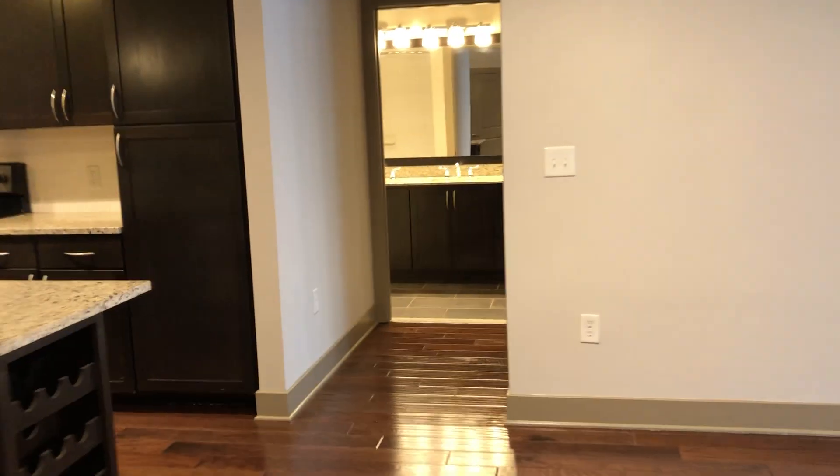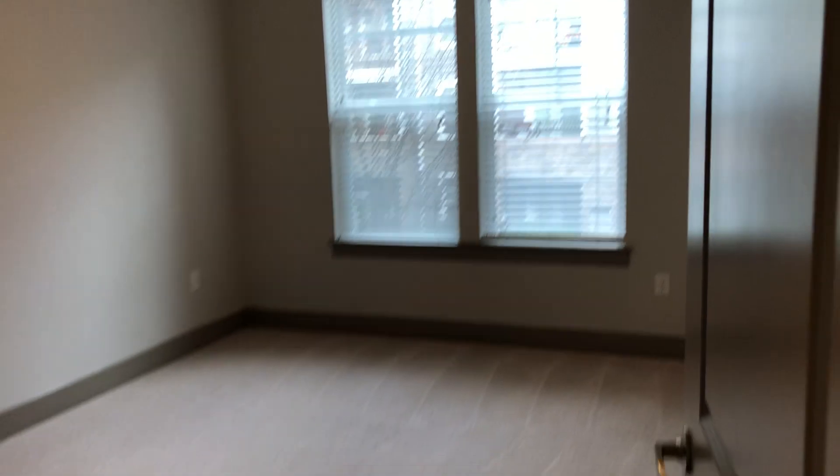And now let's go straight across to the second bedroom. Also plenty of space for a king-size bed here.